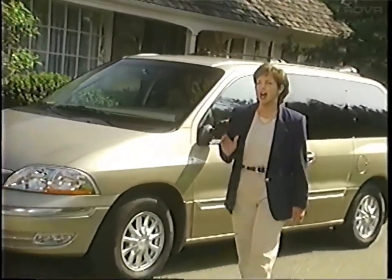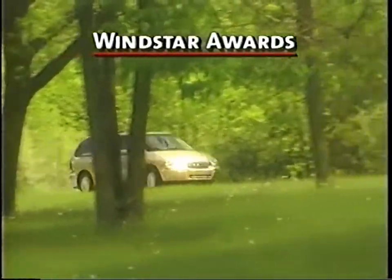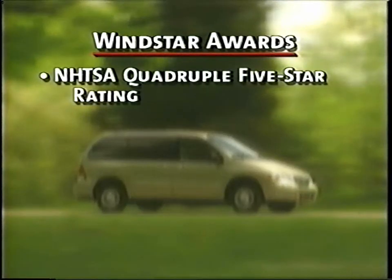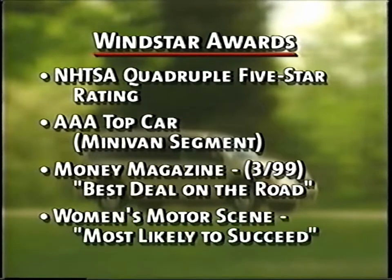You'll be able to tell them that Windstar was the first vehicle to achieve the highest U.S. government crash test ratings in the industry. In addition, Windstar has received numerous awards from several organizations, including the National Highway Traffic Safety Administration, AAA, Money Magazine, and Women's Motor Scene. This program will also present some of Windstar's most attractive convenience, versatility, and performance features to help you deliver an effective product presentation. So let's take a look at the features that address the concerns of the Windstar buyer, beginning with safety and security.